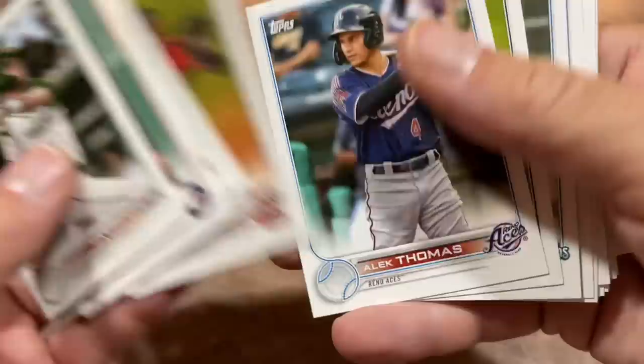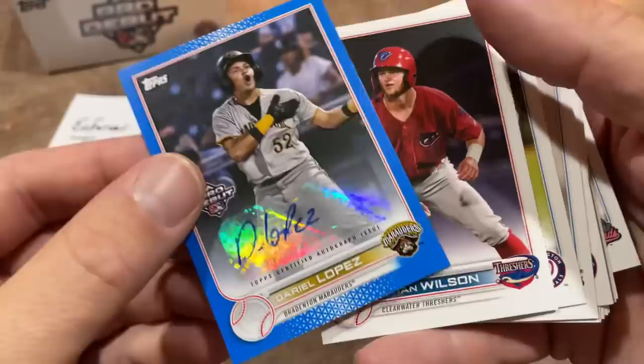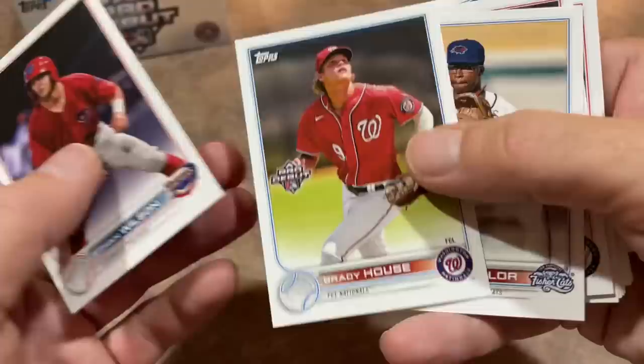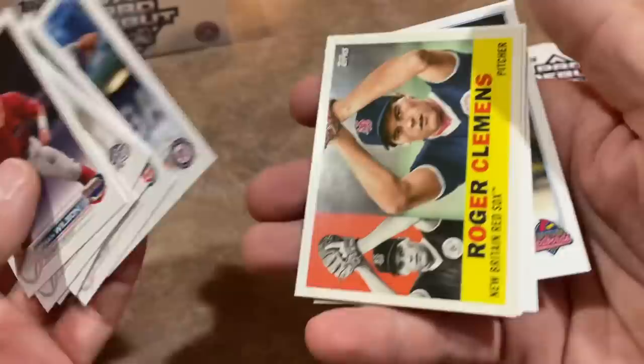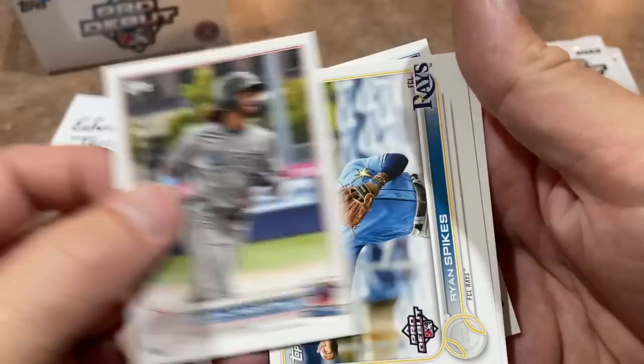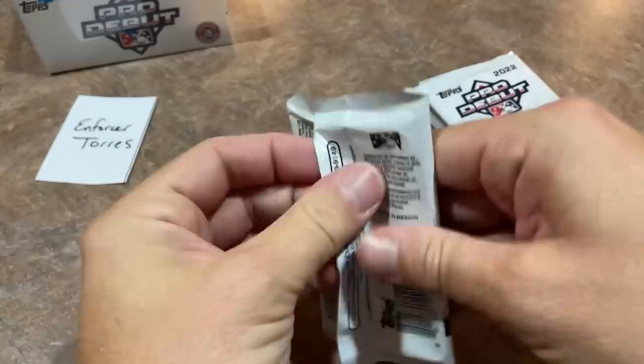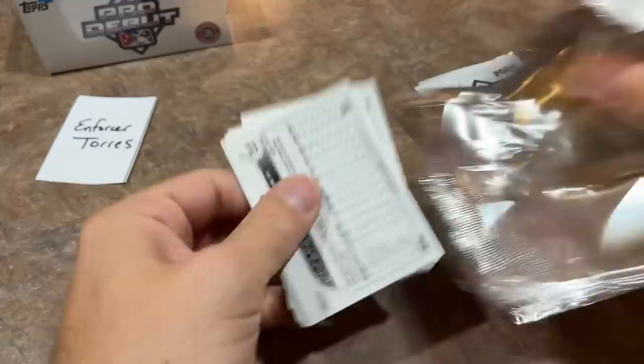Will Bednar, a first round pick — David Bednar's younger brother who's the closer for the Pirates. Robert Hassel — part of the big Juan Soto deal. Harry Ford, a first round pick for the Mariners. Alec Thomas. Here's our next numbered card — Dario Lopez of the Pirates. It's a blue autograph, numbered out of 150. That's autograph number three. And we'll do one more autograph. There's Brady House, a really nice prospect. Brennan Davis, and we have a Roger Clemens — young Roger Clemens on a 1960 Topps style card.